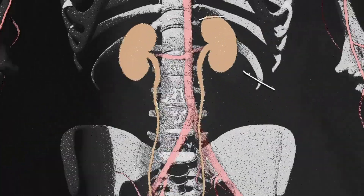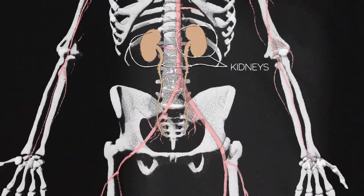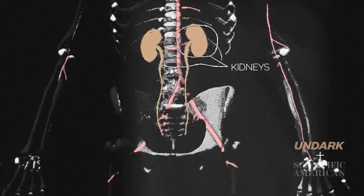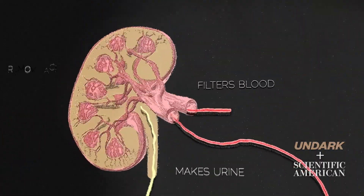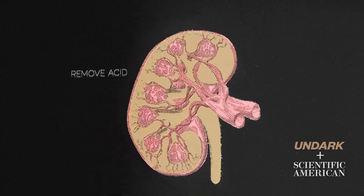The kidneys are two bean-shaped organs, each about the size of a fist. They're located just below the ribcage, one on each side of your spine. Healthy kidneys filter your blood, maintaining a healthy balance of water, salts, and minerals, while expelling waste as urine.